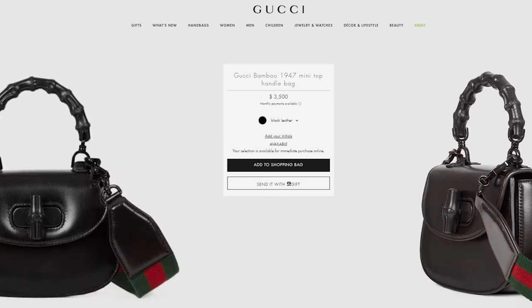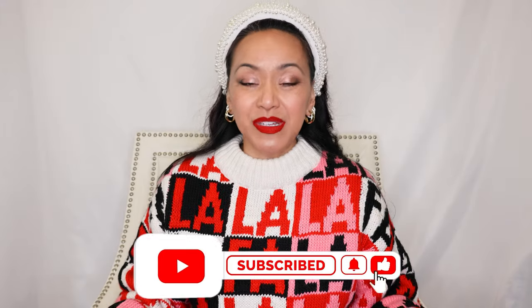Hey everybody, hope all is well. Today I will be showing you what fits in my Gucci bag. If you like these videos, please like and subscribe and hit that bell. And if you want to talk about fashion and style, find me on Instagram at tcp.